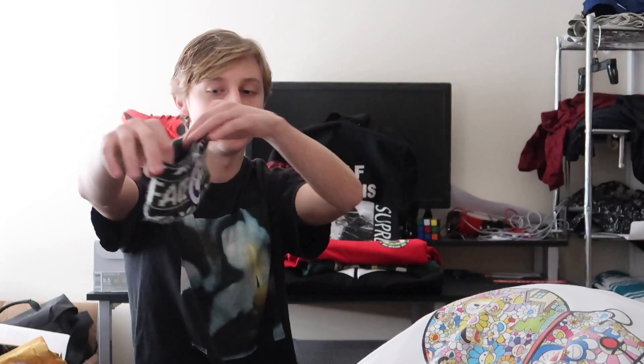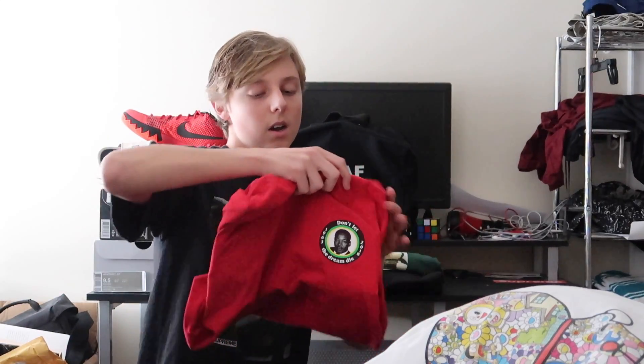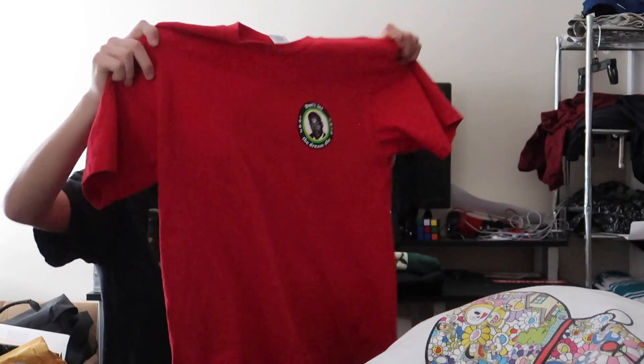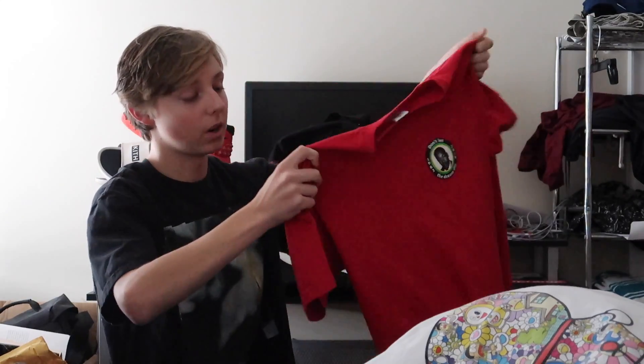Next is the Supreme x The North Face headband — I copped it in 2018 but I think it's from Spring/Summer 2017 or Fall 2017. It has the Supreme and North Face branding in the center. I don't really wear headbands but if I do, this is the one. We also got the 'Don't Let the Dream Die' tee — it has M.L.K. on it and reads '1963–2018.' You all probably know what that stands for. It's a good tee and one of the more comfortable Supreme tees I own.